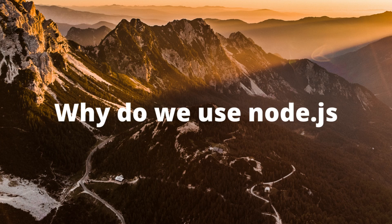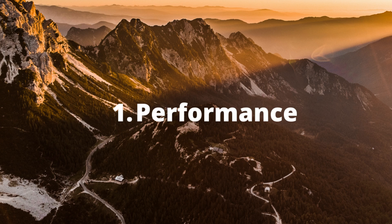Hello, welcome all. In this video we'll be seeing why do we use Node.js. Node.js has a lot of features. The first feature of Node.js is performance — it gives really good performance.